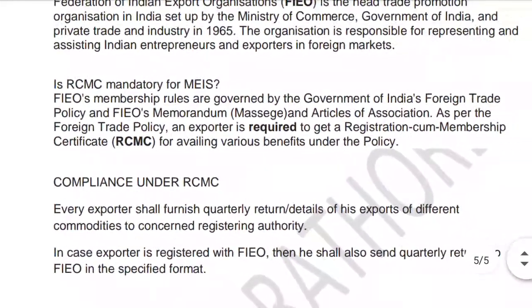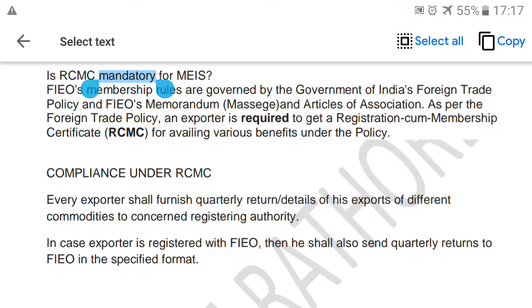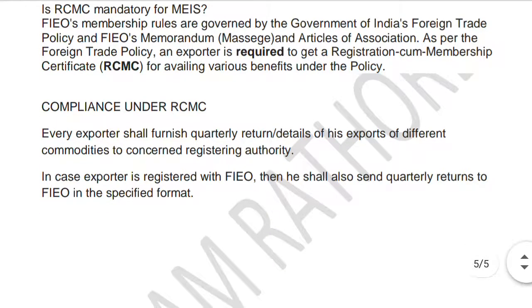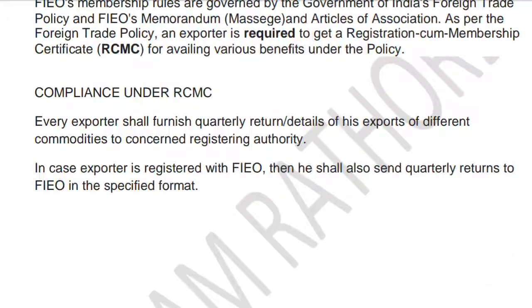FIEO membership rules are governed by the Government of India's Foreign Trade Policy and FIEO's Memorandum, Articles of Association. As per the Foreign Trade Policy, an exporter is required to get an RCMC certificate for availing various benefits under the policy. So it is mandatory for exporters, and to receive the benefits, some compliance requirements must be fulfilled once registered with the EPC.